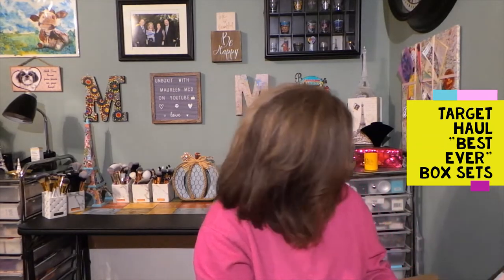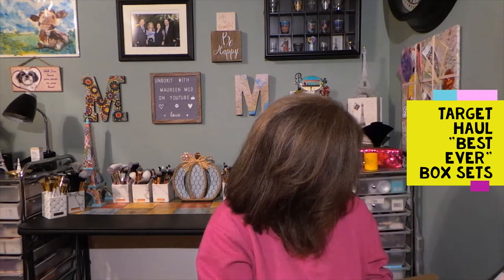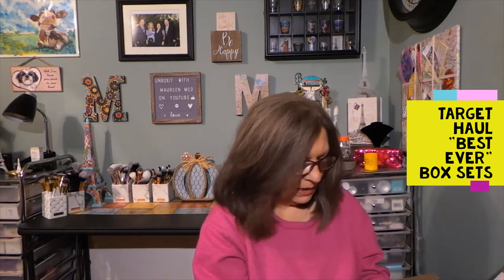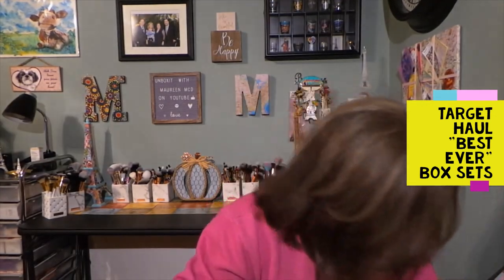And then we have another lip product here — this is from Soap and Glory, called Sexy Mother Pucker, and the gloss shade is Plum Up. So tell me what you thought of the first one!